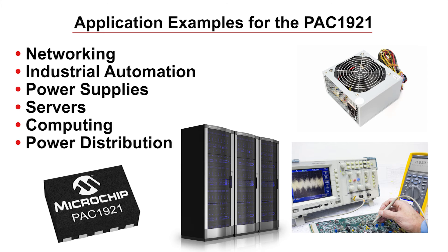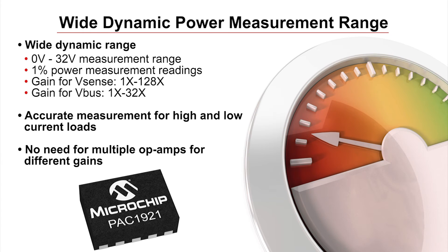The output voltage range of 0 to 32 volts makes the PAC 1921 suitable for networking, industrial automation, power supplies, computing, and power distribution. In fact, with a scalable gain of 128 times for current measurement and 32 times for voltage, the device can measure light and heavy current loads while maintaining an accuracy of 1% over its entire power measurement range.